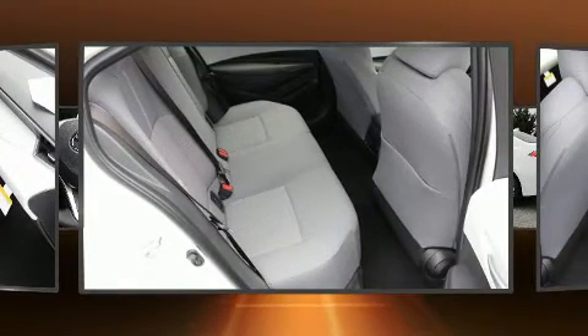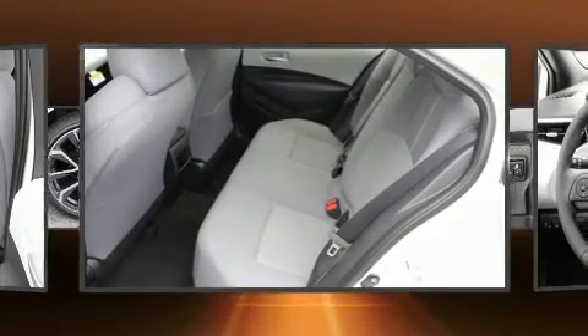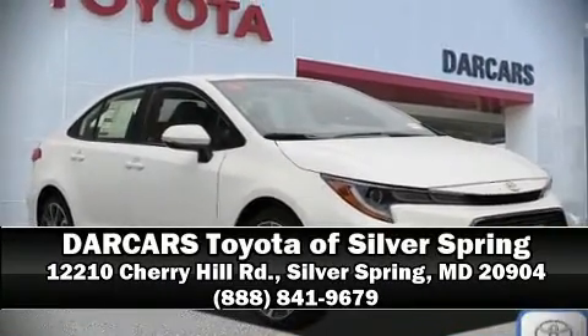Side-curtain airbags deploy in extreme circumstances, shielding you and your passengers from collision forces. Our team is professional and we offer a no-pressure environment. Come on in and take a test drive.